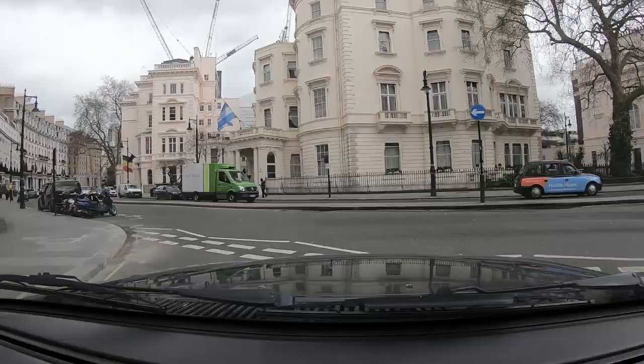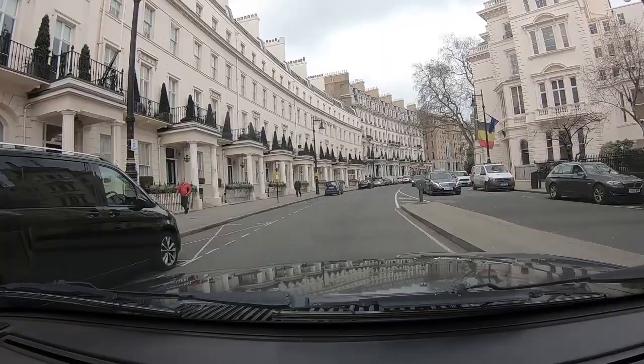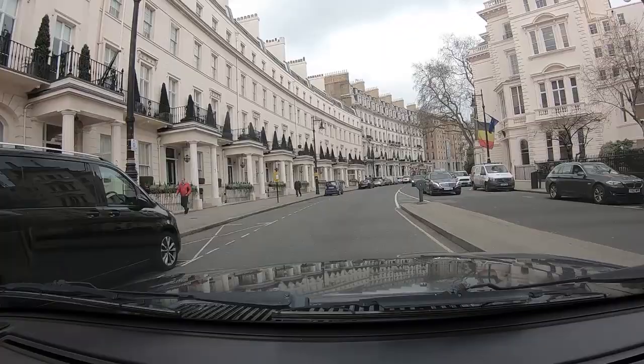We are turning left into Grosvenor Crescent. At the far end on the left is the Lanesborough Hotel, and on the right they are building the new London Peninsula Hotel.